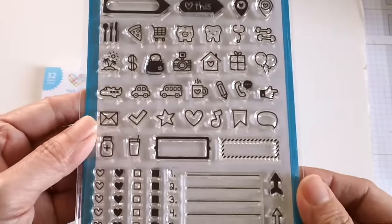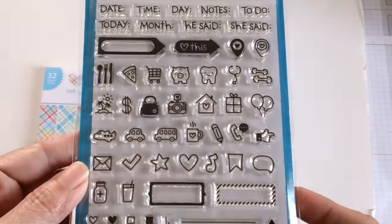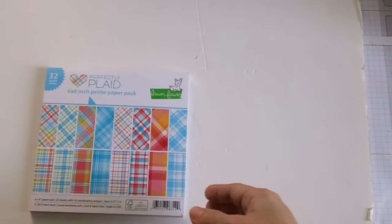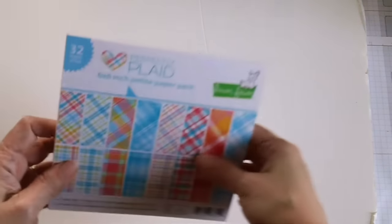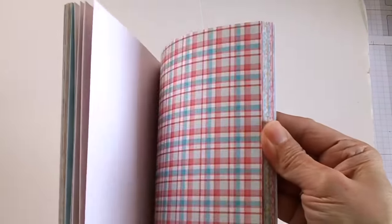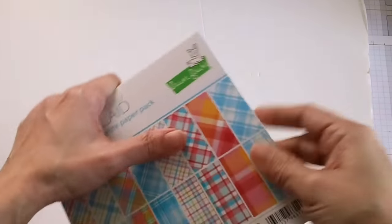Then I got the 'Celebration Script' sayings, and of course I'm addicted to planner stamps, so I decided to order the 'Plan On It' stamp set. The last thing I ordered is the 'Perfectly Plaid' paper pad — I think it's really pretty.